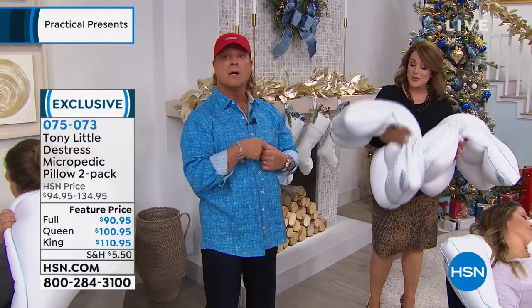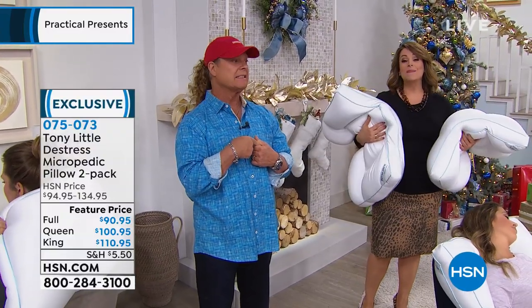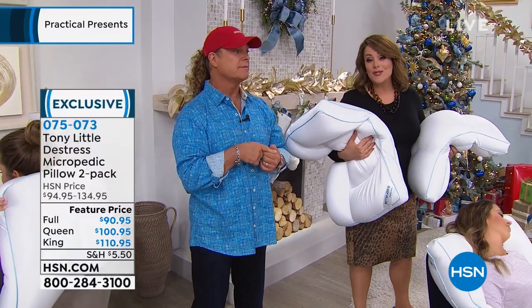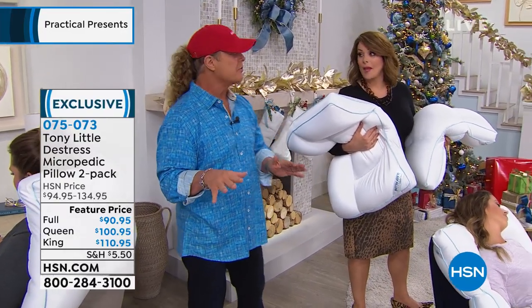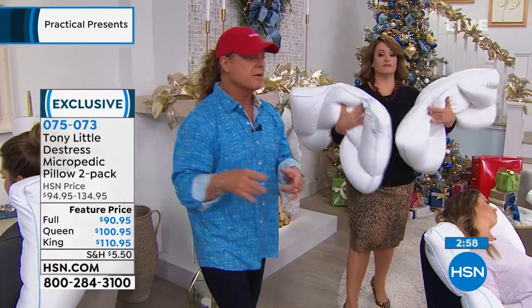To order, the item number is 075073. With flex pay you're only paying $20 to get these home on any debit card, and I guarantee it. It does have a five-year warranty. No one puts warranties on pillows — but we do.